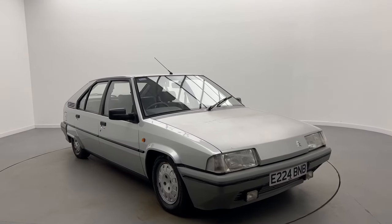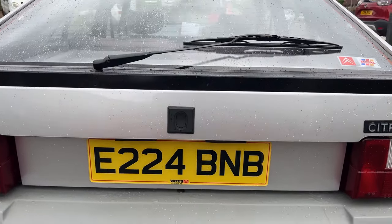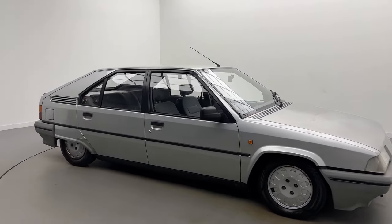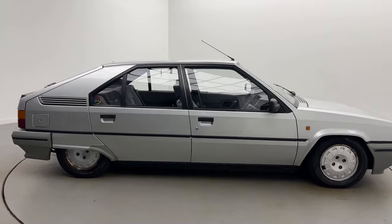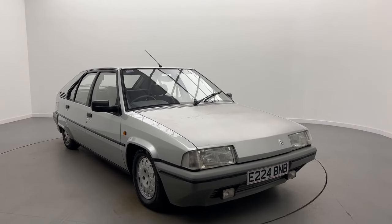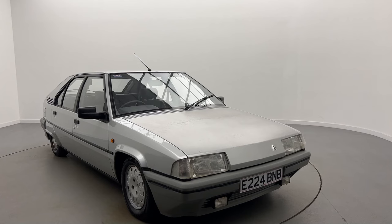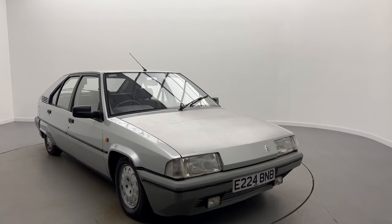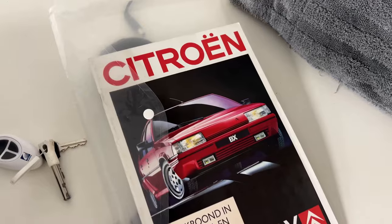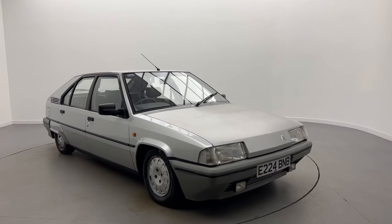Here we have a 1988 Citroen BX 14 RE trim — it's even got the original plates from Yates in Stockport. This particular car is a 1.4 litre petrol producing 72 brake horsepower at 5,750 rpm and 105 pound-feet of torque at 3,000 rpm. It's a four-door family car weighing under 900 kilograms — 897 kilos from the brochure — giving 0 to 62 mph in 15.5 seconds and a top speed of 163 km/h. Fuel efficiency is 7.3 litres per 100 kilometres with a 44-litre tank.